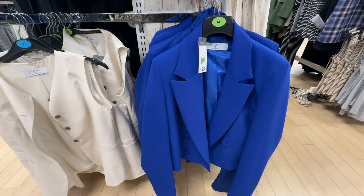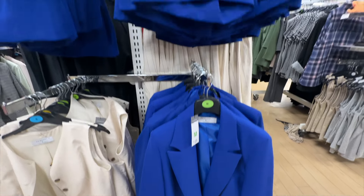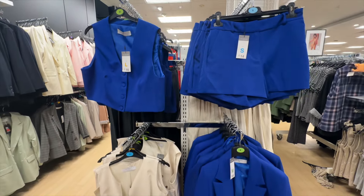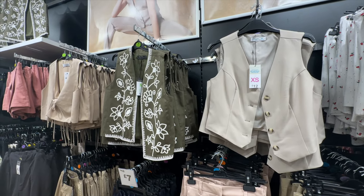I've just spotted this new sort of suit set. £25 for the blazer, shorts for £14, and then a waistcoat for £16. Now that is a very bold colour — in fact there's quite a few waistcoats.